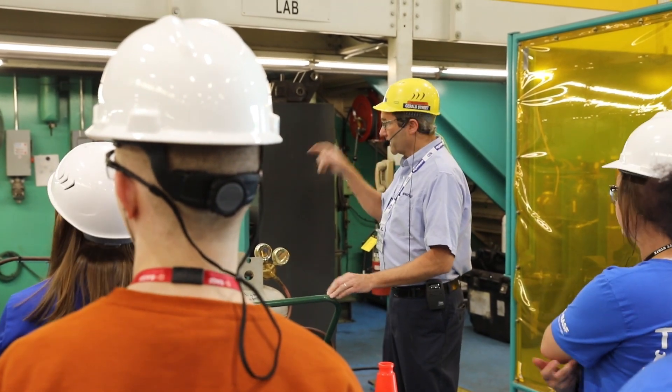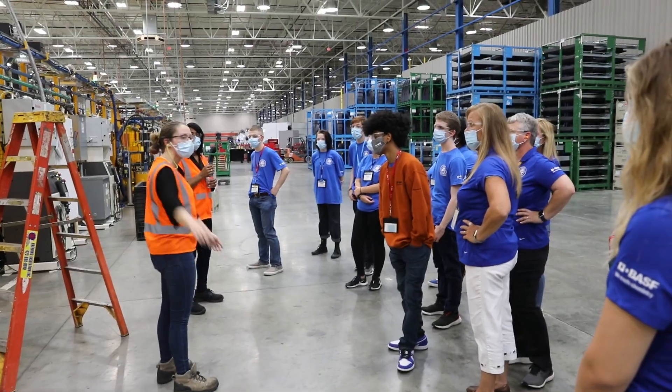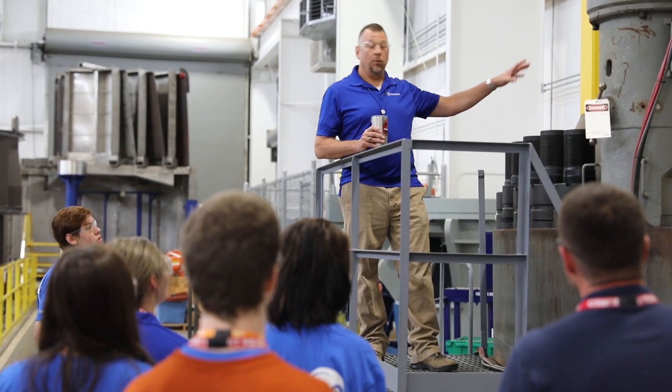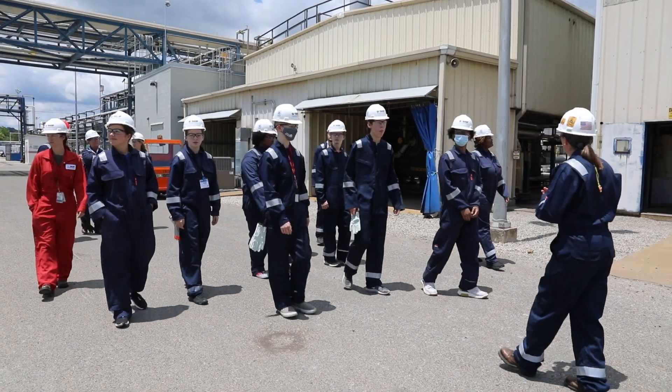Students who are interested in engineering — this is a great opportunity for them to learn more about specific disciplines. So if it's a student who thinks they may want to go into design drafting, this gives them the opportunity to learn more about that particular field, but also be exposed to others that they may not be aware of.